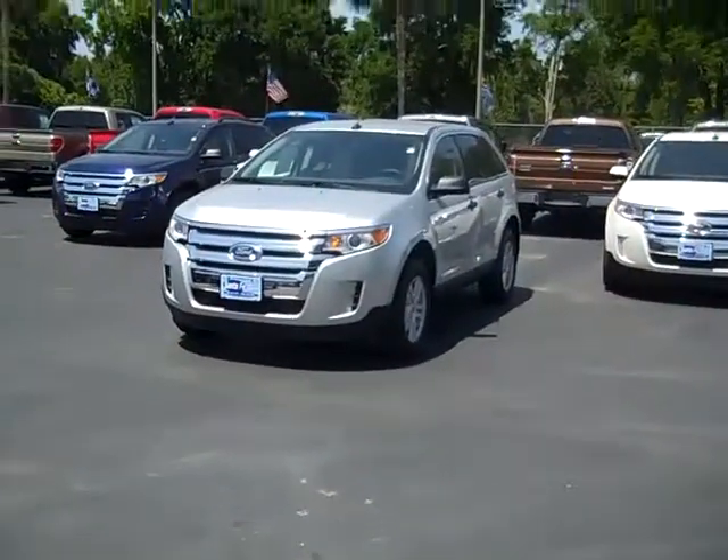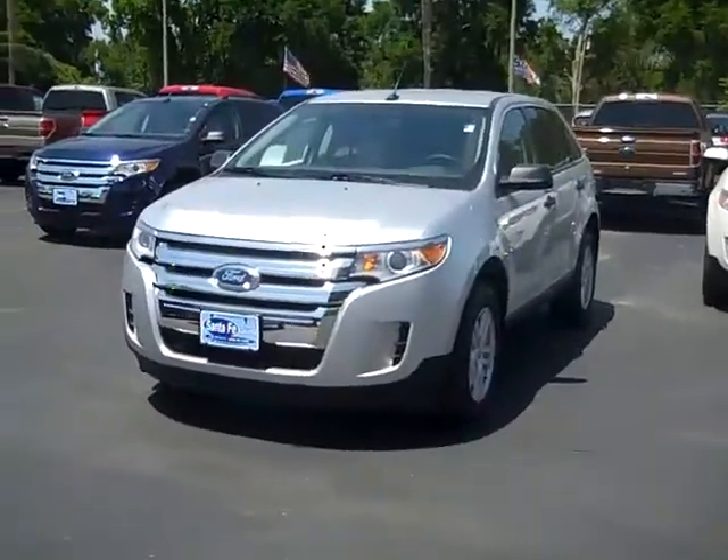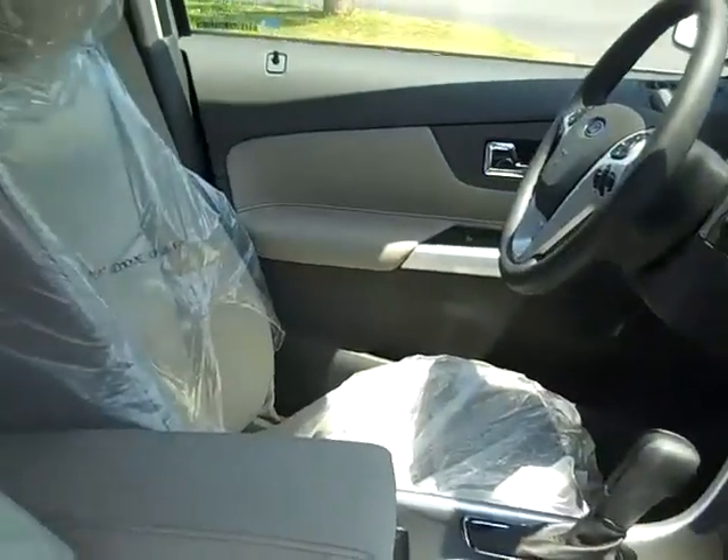Hi, it's Jen again, and right now I'm showing you a 2011 Ford Edge. The exterior color is Ingot Silver Metallic. The main interior color is medium light stone, and the seats are cloth.